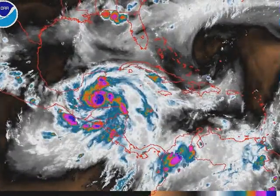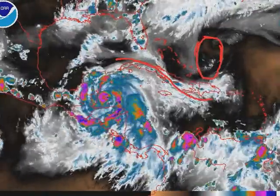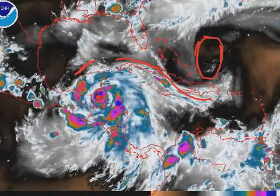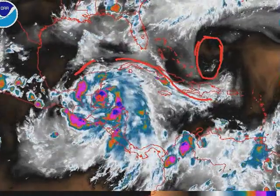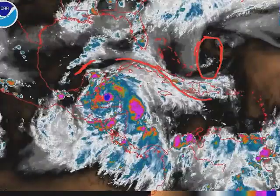You can see this upper level low here north of Hispaniola helping to vent the eastern side of the hurricane. A little bit impeded on the northwest side, but that's irrelevant. It's strengthening over very hot waters. Thankfully it's coming ashore now. Had this been delayed by 24 hours, Belize would be looking at potentially a major hurricane, and from the sounds of it they're already getting some nasty impacts.